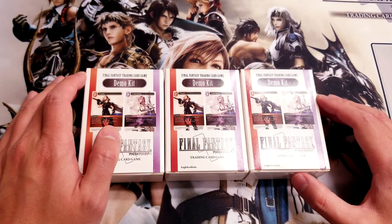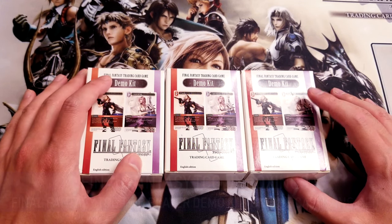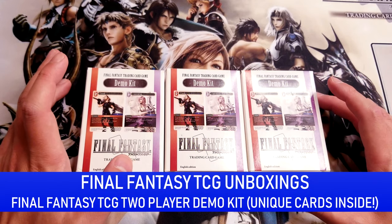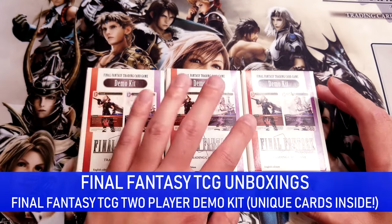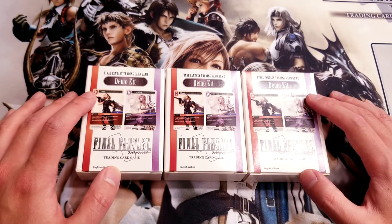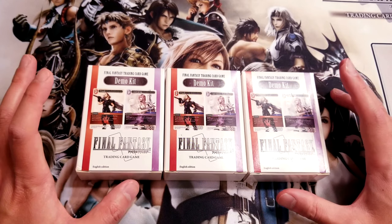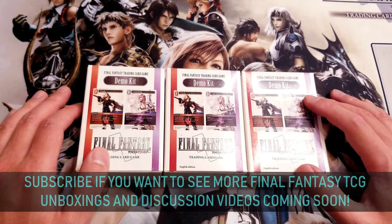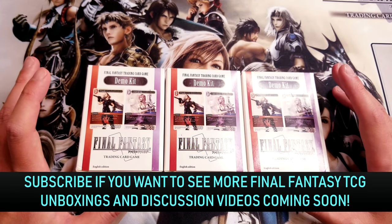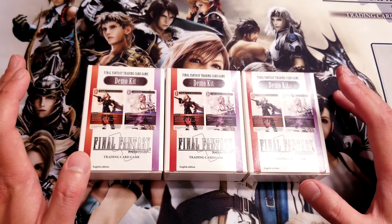Today we have something kind of interesting. Some of you may know about this product already, but some people who have come to this game a little later may not even know these exist. I have three Final Fantasy TCG demo kits. These were released a long time ago — I'm not sure if Square Enix is still printing these — but back then they would give these out to LGS owners, and I've heard many cases where the LGS owners literally just give them out for free to get people interested in the game.